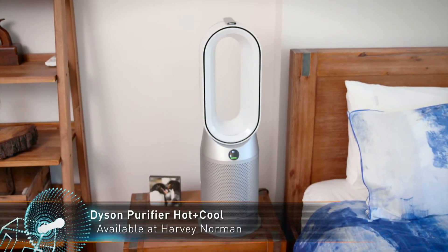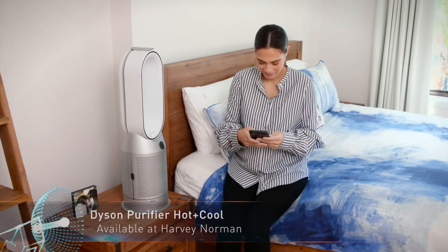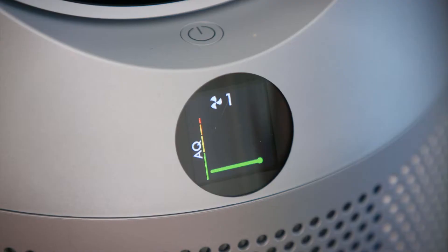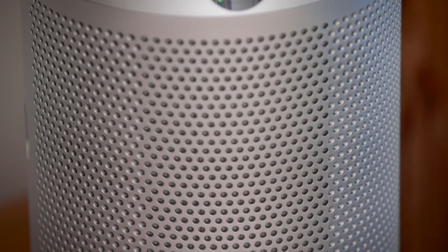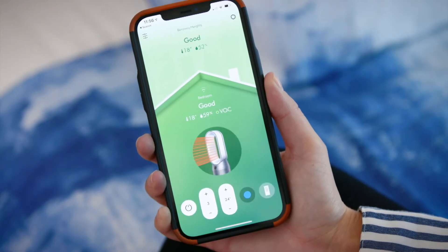Next up, the Dyson Purifier Hot and Cool still has all the other benefits of the higher-end model, trapping gases and 99.95% of particles with a combined HEPA H13 and activated carbon filter, and reporting on results through the companion app.